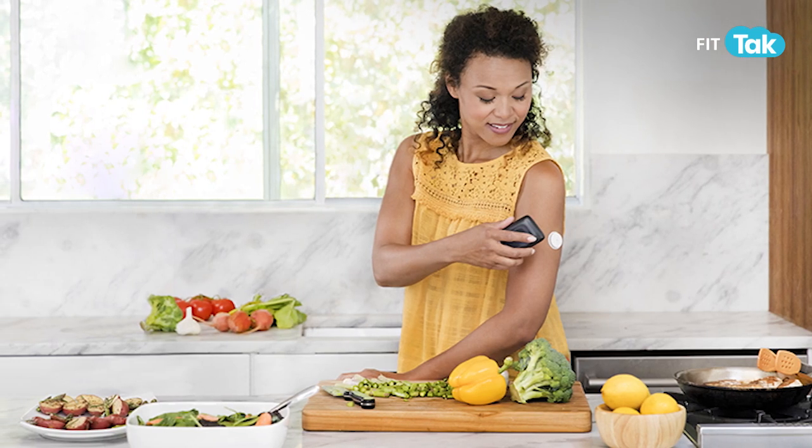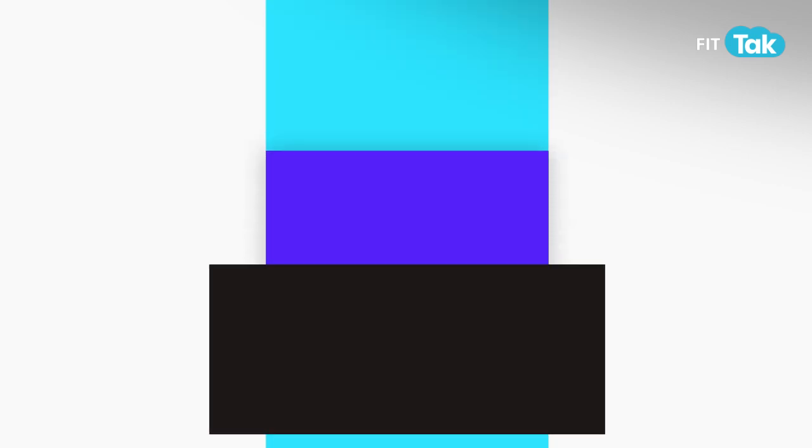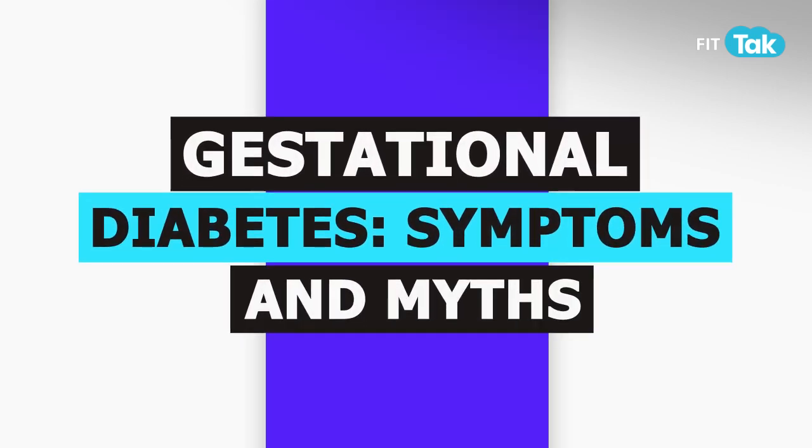So today I'll take you through what is gestational diabetes, and in this video we'll try to understand the symptoms, bust some myths and also learn some tips to manage this condition better so that both you and the baby have a healthy and happy outcome.